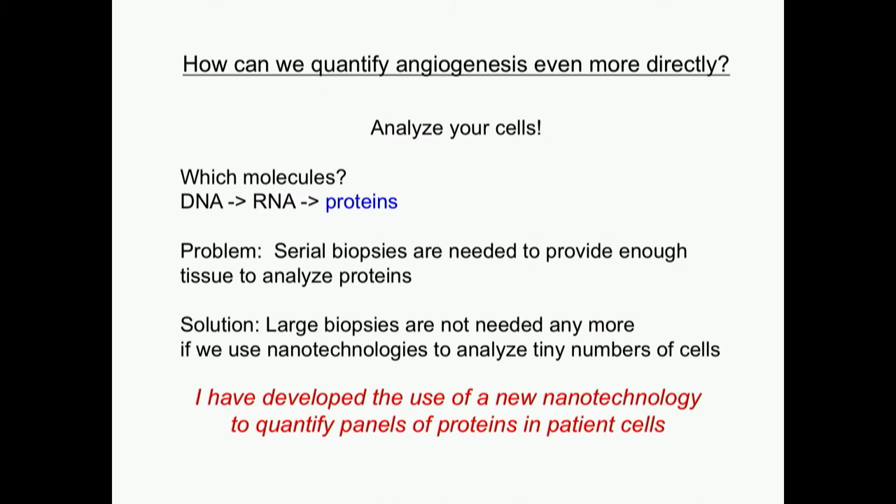What's another way? Even more directly, we can analyze the cells. There's been a lot of excitement about analyzing DNA — the code for all of our processes — and RNA. DNA is made into RNA, which is made into proteins. But it turns out that all these small molecule inhibitors and antibodies that are treatments are actually targeting proteins. So while looking at DNA and RNA can give us predictions of mutations, to see if you're actually responding and if our drug has taken down the target, we need to look at the protein level. But that's a really hard thing to do.